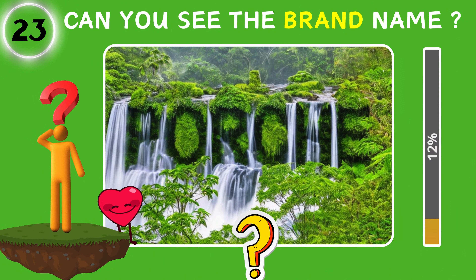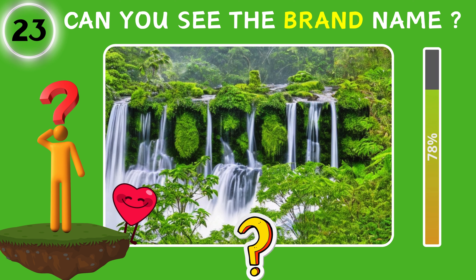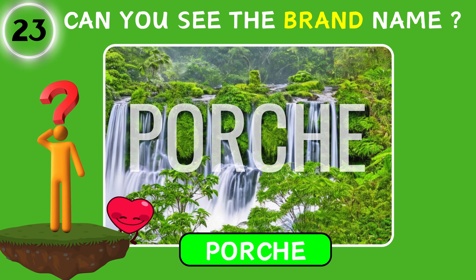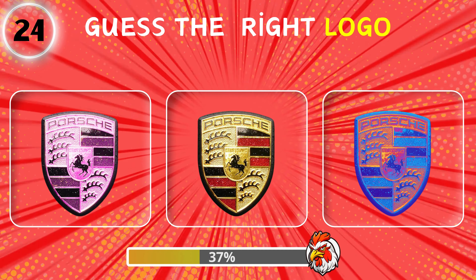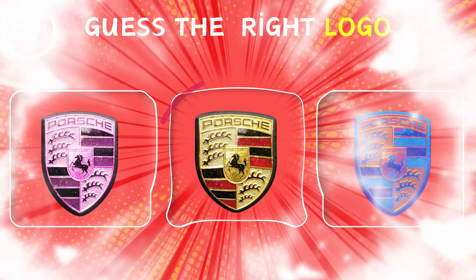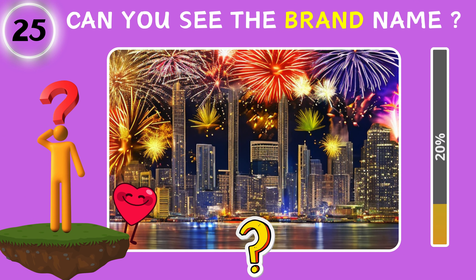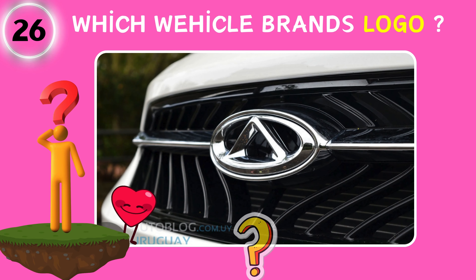Can you see the hidden text in the picture? Guess the right logo. We are at the twenty-fifth question — we are approaching the end. Do you know this logo?